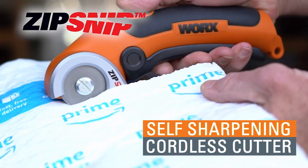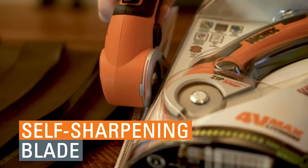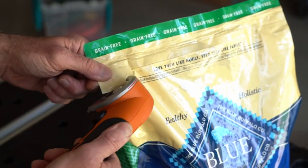Welcome, today introducing the WORX WX081L ZipSnip cutting tool. When you suffer from hands that fatigue quickly, not only was the ZipSnip cutting tool designed to do all the jobs that scissors can, but it also makes everyday cutting jobs that much easier.